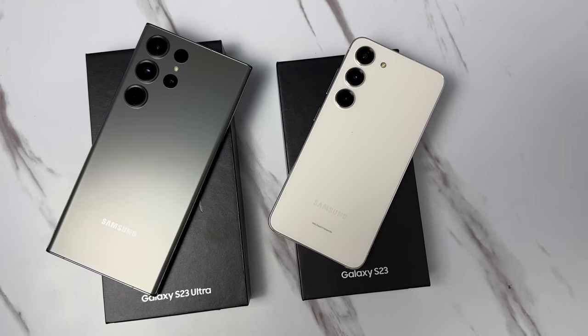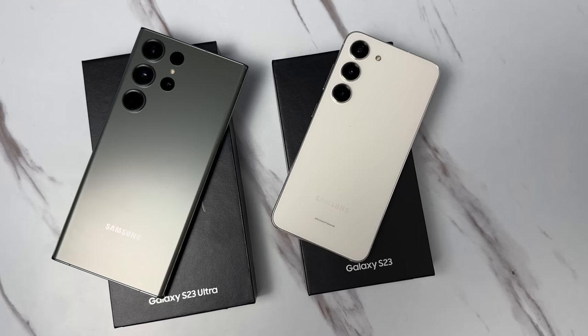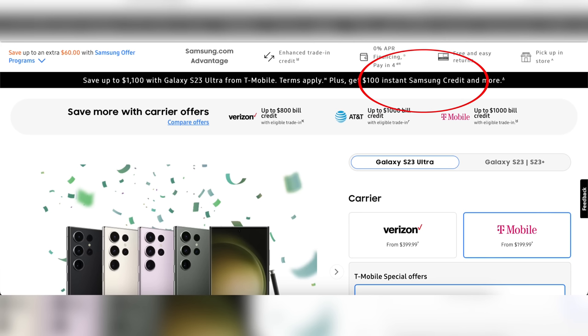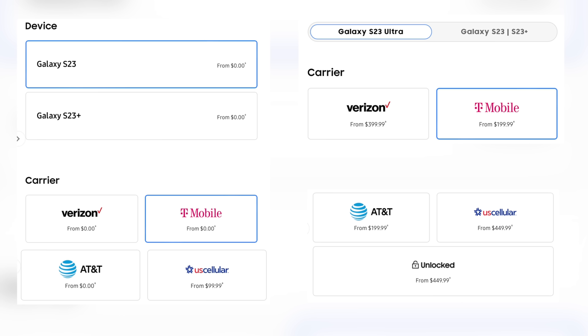In today's video, we're going to go over some of the differences between the phones so I can make your purchasing decision easier. And if you guys are interested in these phones, I'll have a link down below where you can get $100 of Samsung credit and really sweet carrier deals. So if you guys are interested, check them out.